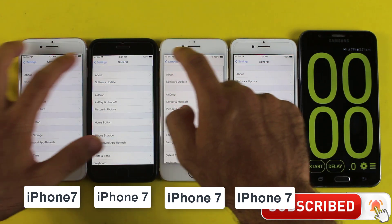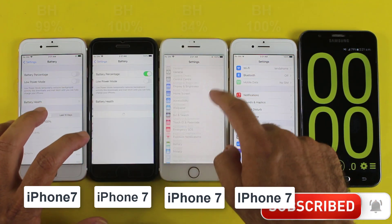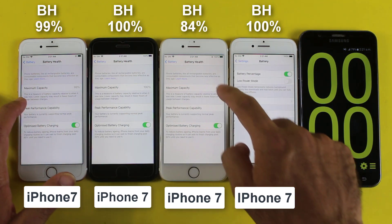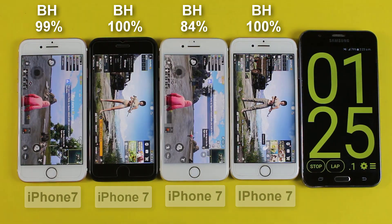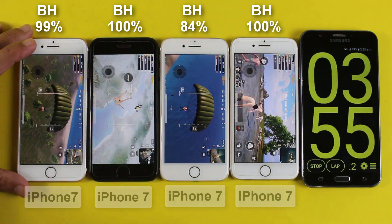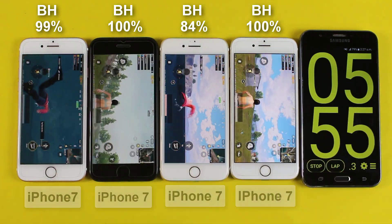We're going to find out the average battery timing of the iPhone 7 after iOS 14.6. I've set the brightness to the optimal level, everything else is turned off except the Wi-Fi connection, and all of them are up to date running on iOS 14.6. In this video I'll be playing PUBG until the battery is fully drained. At the end I will share my honest opinion about whether it's worth buying or not.